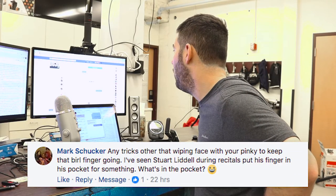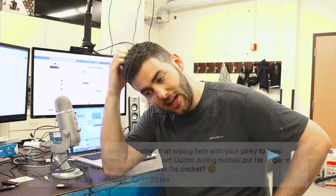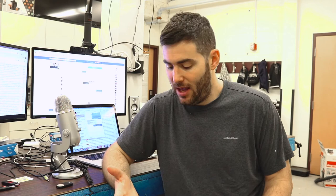Mark asks: any tricks other than wiping your face with your pinky to keep the burl finger going? He's seen Stuart Little stick his hand in his pocket. There are two main tricks. The first: take your burl finger and wipe it on your eye, because your eye is always kind of greasy after you've been playing pipes for a few minutes — that can help your pinky slide over the hole and not get stuck. Some people use talcum powder, which decreases the friction of your pinky on the chanter — maybe kept in a pocket or a sporan.